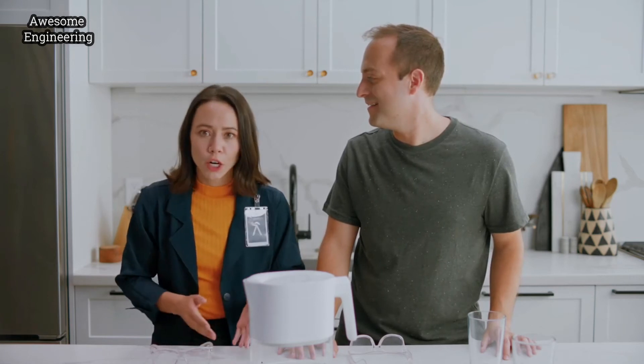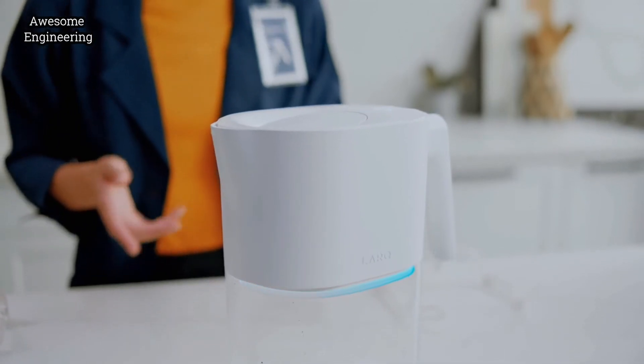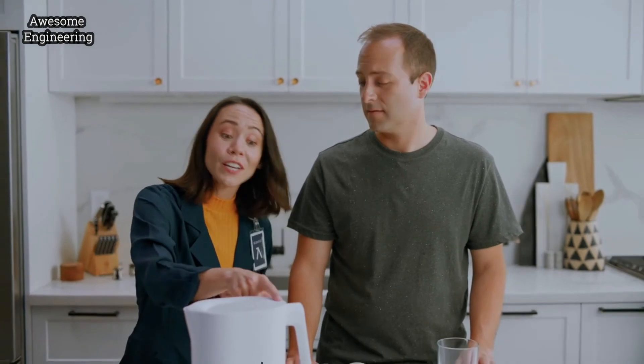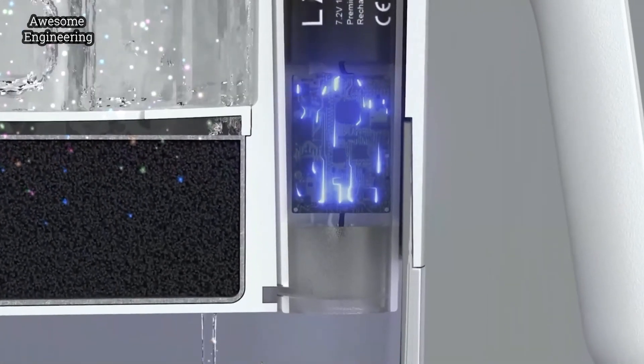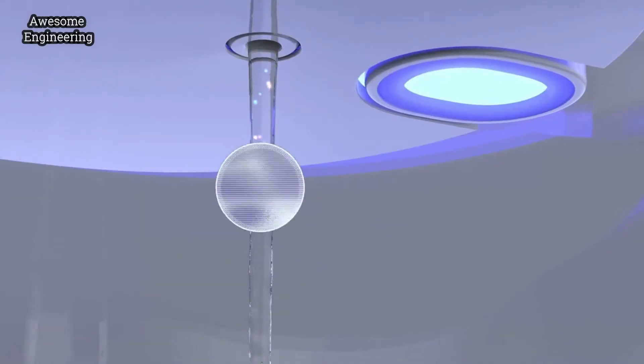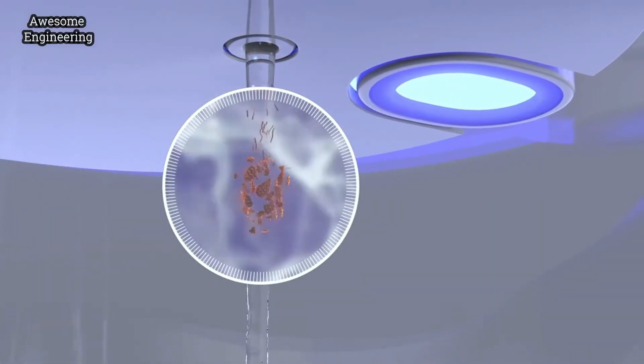A filter's a good start, but for consistently clean water, you need that vital second step. The Lark Pitcher goes beyond filtration by purifying your water through our patented PureViz UVC LED technology. Say goodbye to bacteria, viruses, and mold.